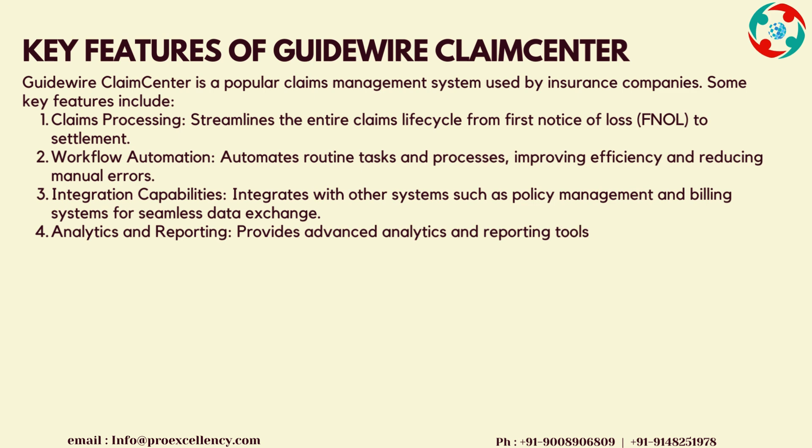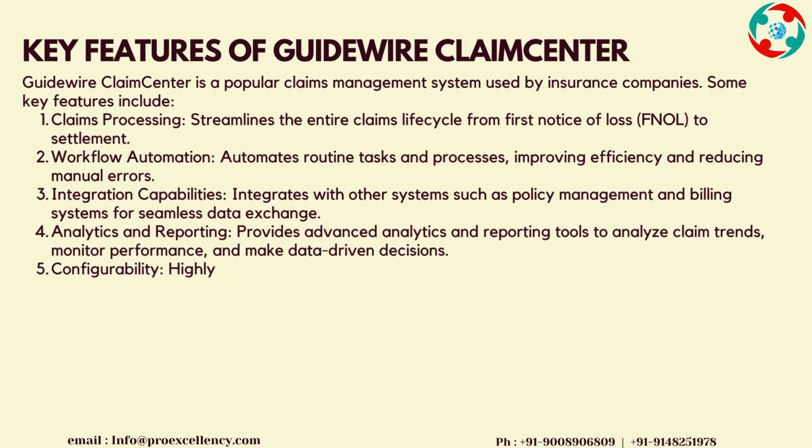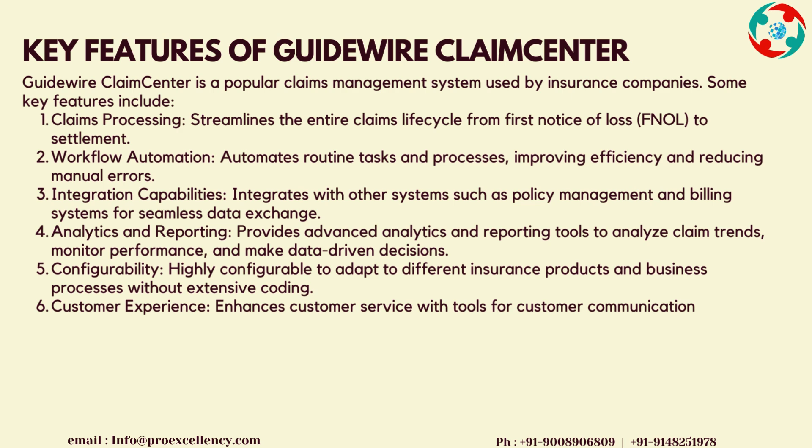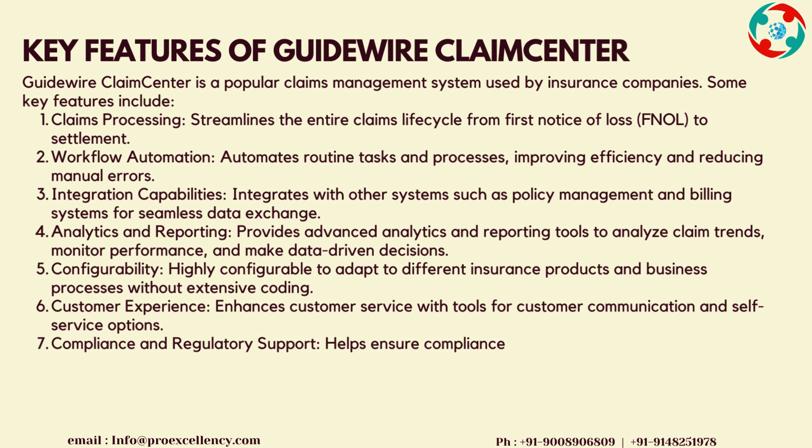Workflow Automation automates routine tasks and processes, improving efficiency and reducing manual errors. Integration Capabilities integrates with other systems such as policy management and billing systems for seamless data exchange.